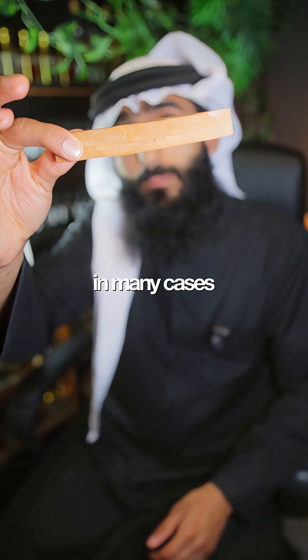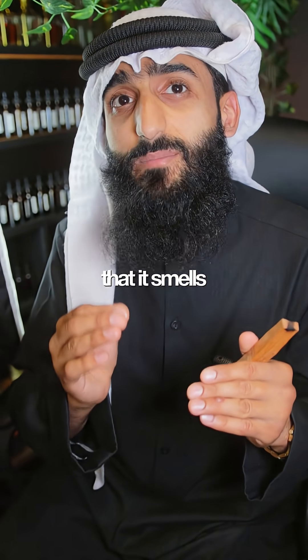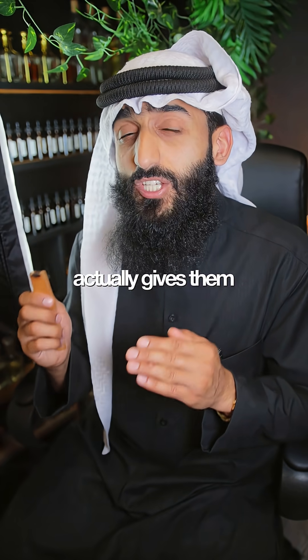It doesn't just mimic sandalwood — in many cases it actually outperforms it. It has incredible tenacity. Some people report that it smells extremely strong and very unpleasant, and others report that it actually gives them a headache.